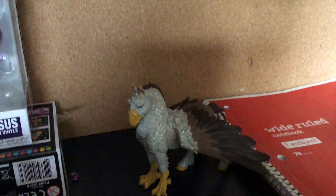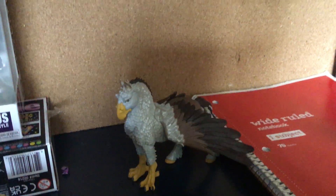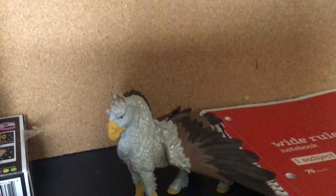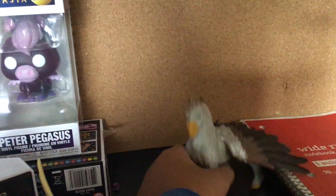Hey guys, it's Gavin, and today I want to go back to the Mythical Safari Ltd Realms collection because I got this hippogriff. It was my birthday on October 19th and yes, I got it then.